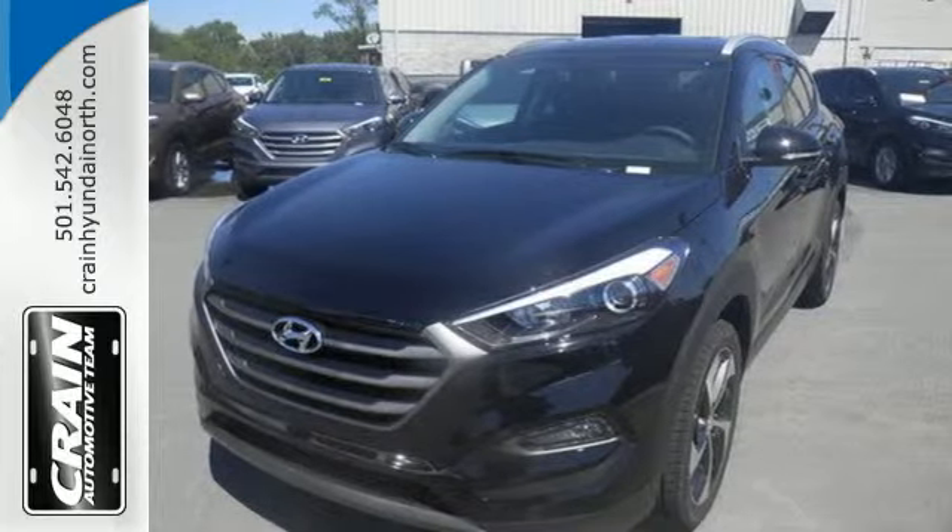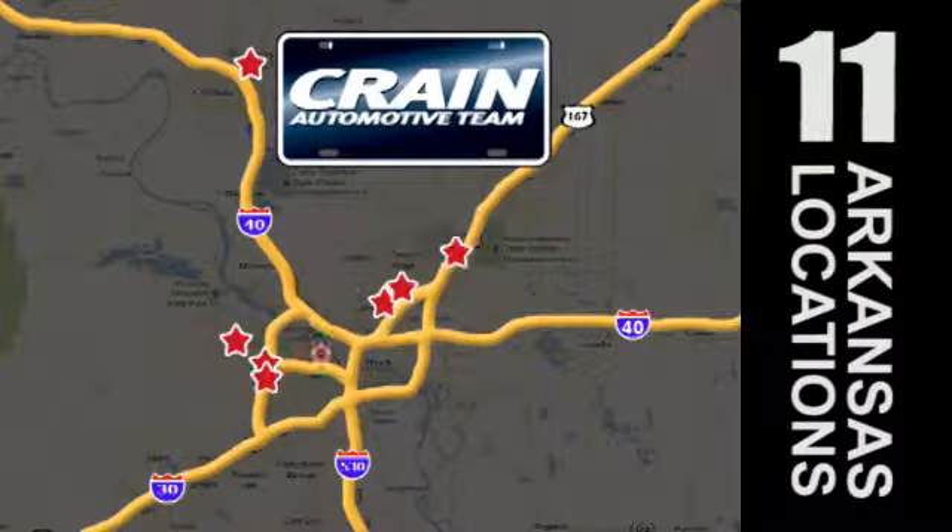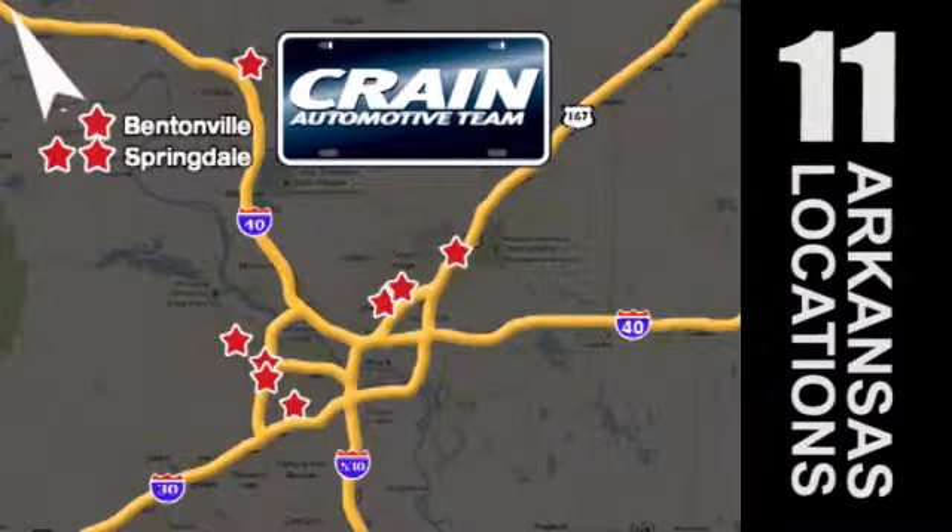Make it yours today. Visit us anytime at craneteam.com. Go, go, craneteam's got them — craneteam.com.